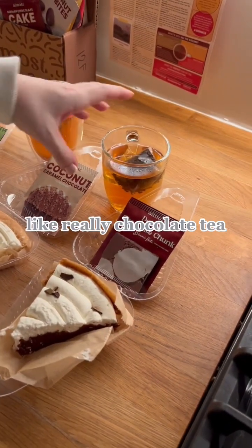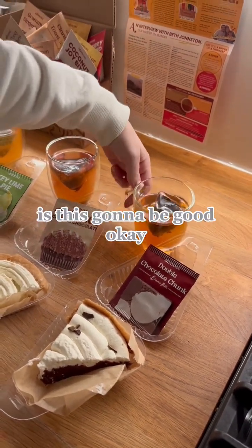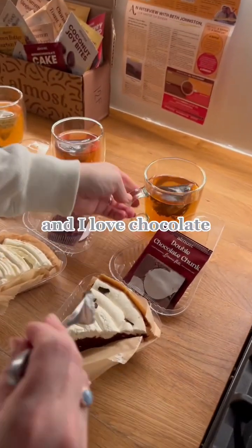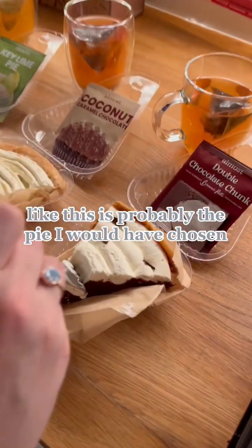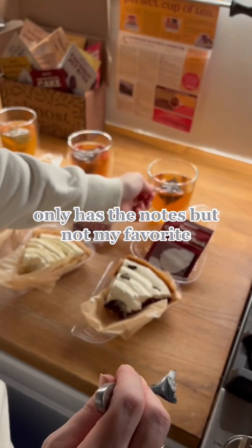Double chocolate chunk. Like, really chocolate tea. The smell smells like chocolate and it has that first taste too. I don't particularly love this one, and I love chocolate — this is probably the pie I would have chosen. That is so good. It only has the notes but it's not my favorite.